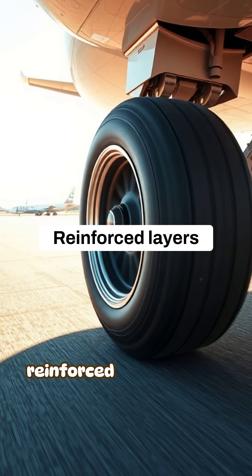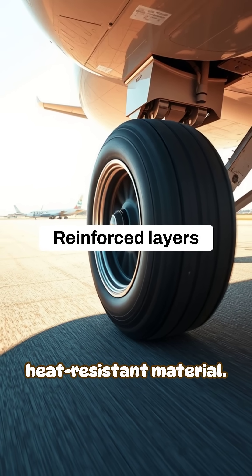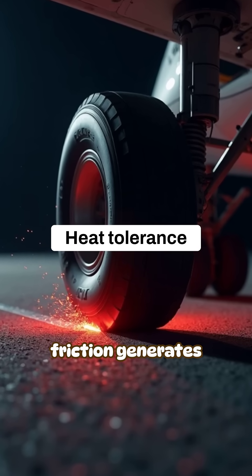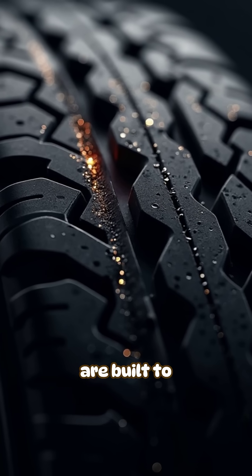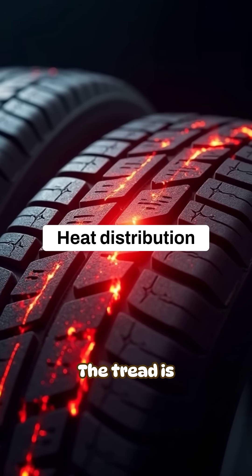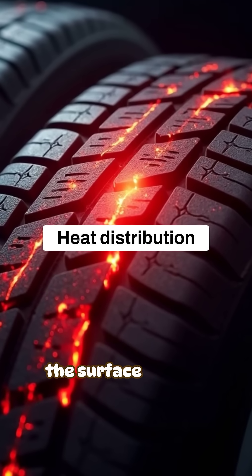The rubber is reinforced with multiple layers of tough, heat-resistant material. When the tire hits the ground, friction generates sudden heat. But the materials are built to tolerate it. The tread is designed to manage this heat by distributing it across the surface quickly.